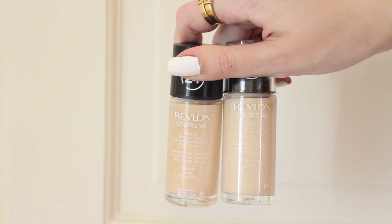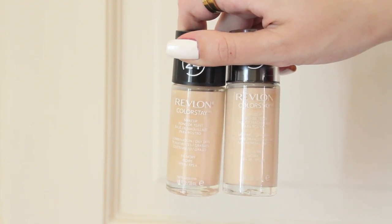My current favorite foundation is the Revlon ColorStay in both the oily and dry skin versions. You can probably tell the shades are actually quite different even though they are both in ivory. I picked up two of these because the American formula is different to the Australian formula and I always like to compare.